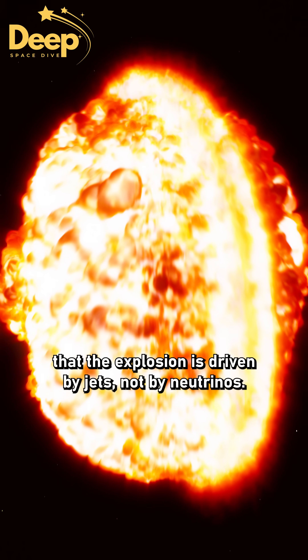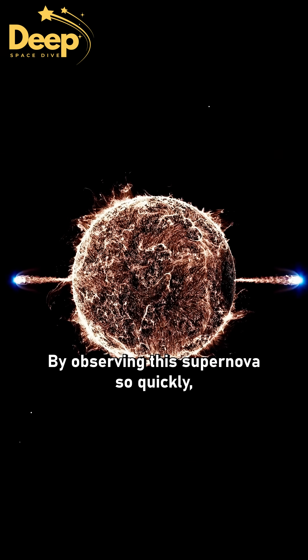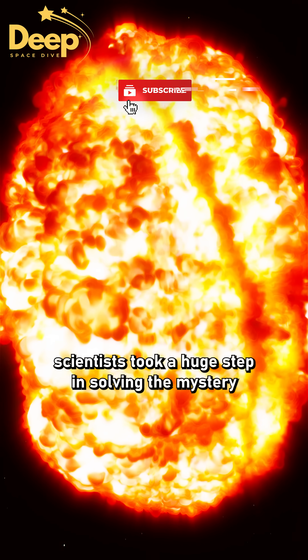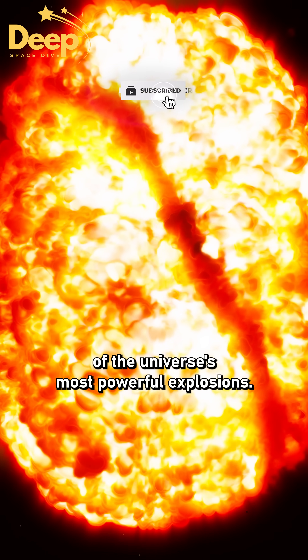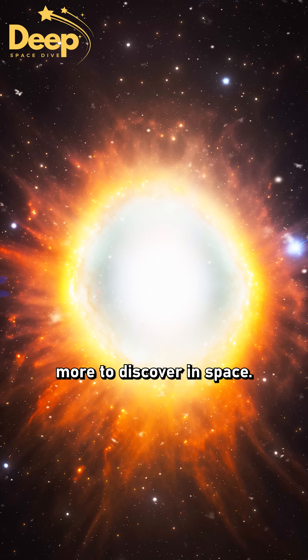This discovery shows that the explosion is driven by jets, not by neutrinos. By observing this supernova so quickly, scientists took a huge step in solving the mystery of the universe's most powerful explosions. This discovery proves there's still so much more to discover in space.